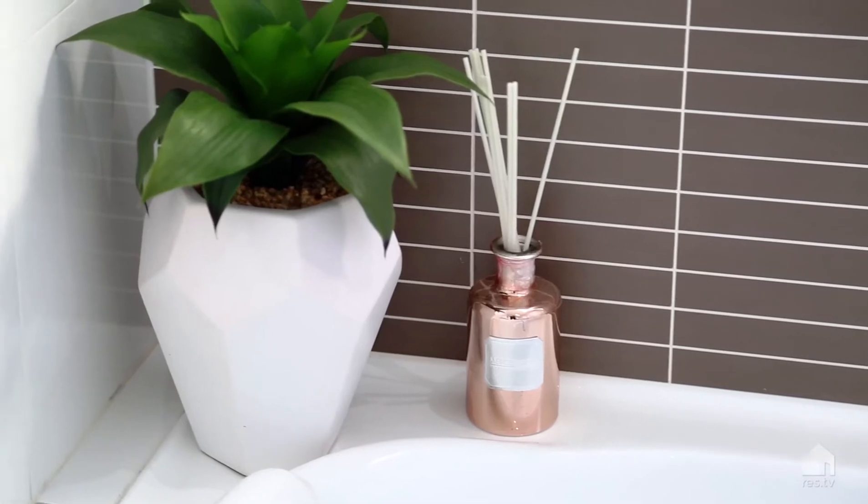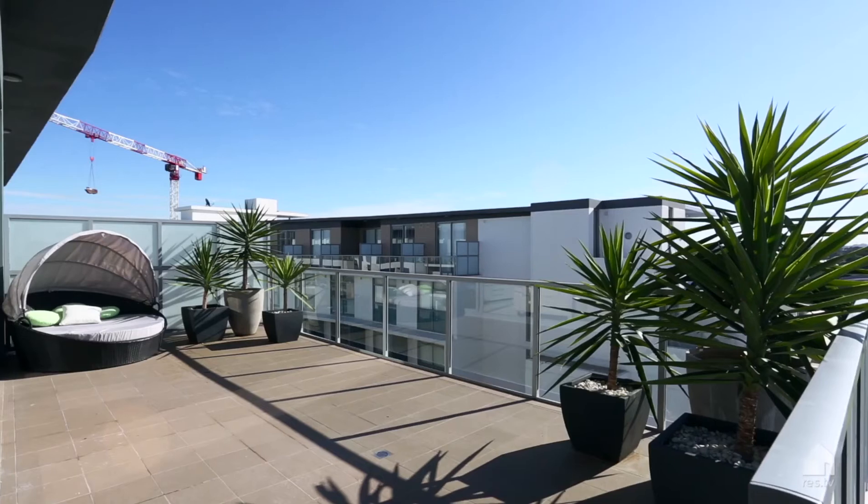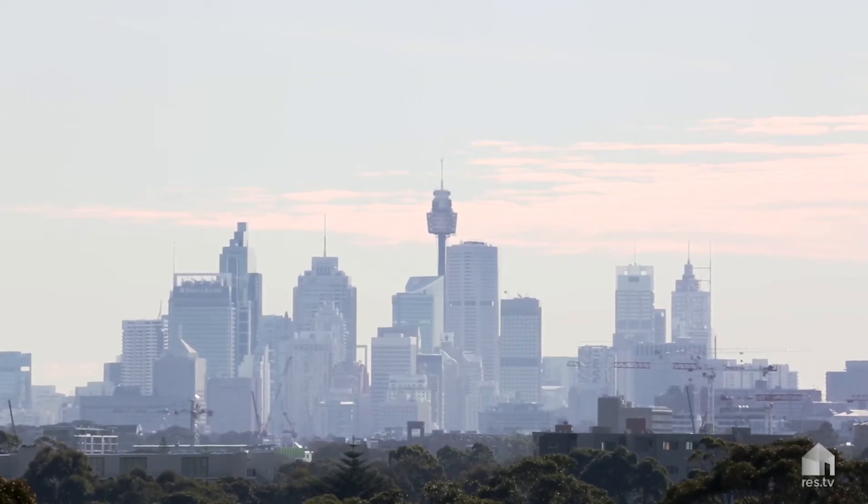The main feature here is this huge outdoor entertaining terrace with feature barbecue and built-in seating. This huge entertaining wraparound terrace also boasts city views to the north and Port Botany views to the south.